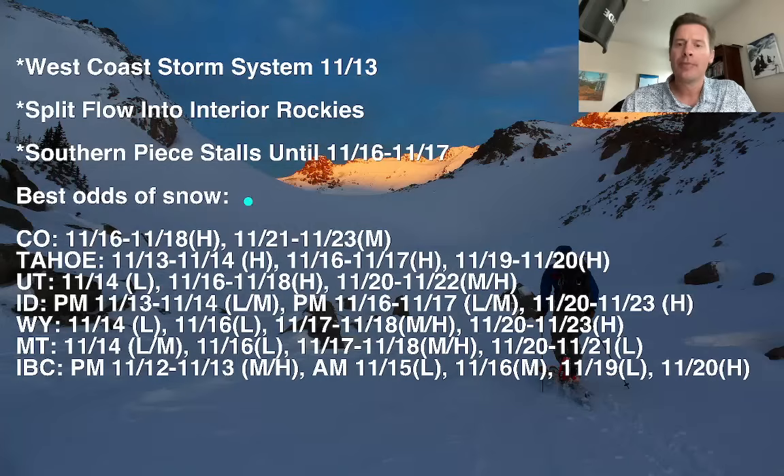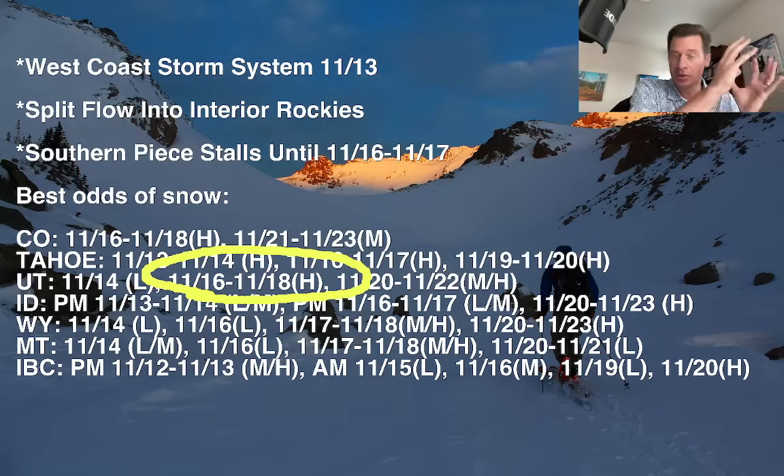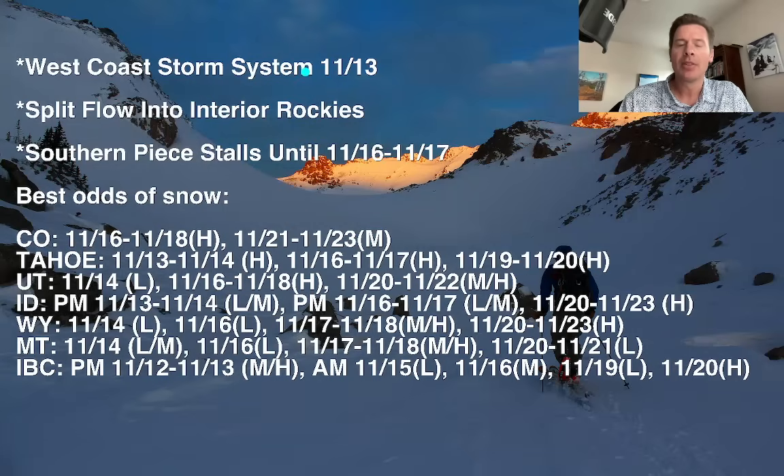Now in Tahoe, the whole storm comes in on the 13th into early 14th with heavy snow accumulations from Shasta to Tahoe, all the way down to Mammoth. On the 16th and 17th, you've got another piece that comes in with heavy accumulations, and then another storm on the 19th and 20th. In Utah, very, very light snow accumulation on the 14th — that's almost a non-event now, and each day it has degraded. The real thrust of it is the 16th, 17th, 18th, because the low will stall and then eventually move in after that. And then you've got another storm on the 20th, 21st, and 22nd.